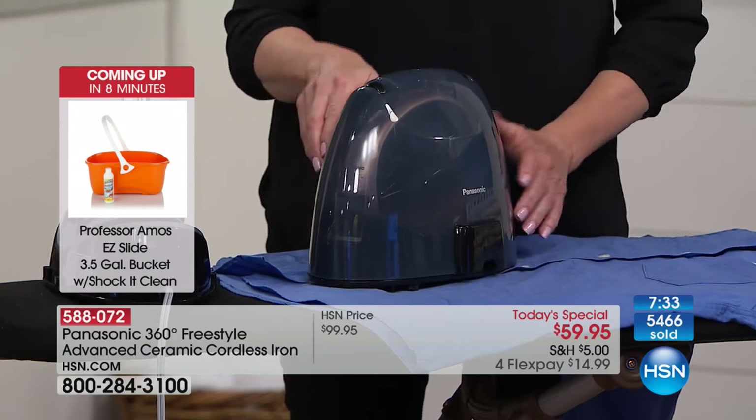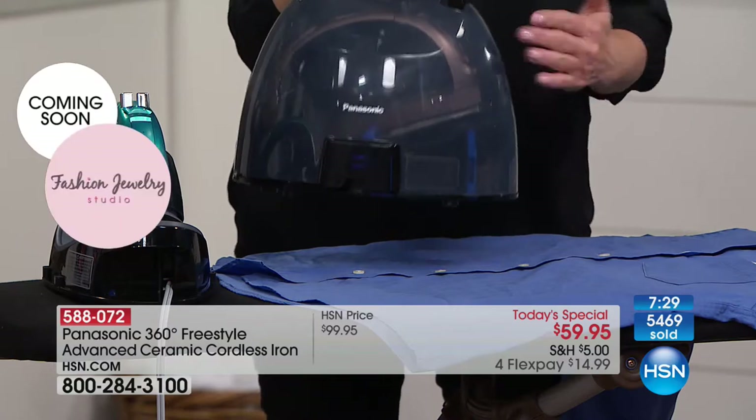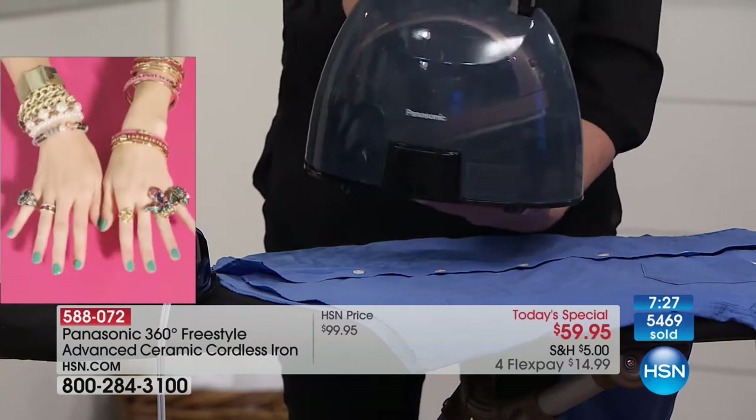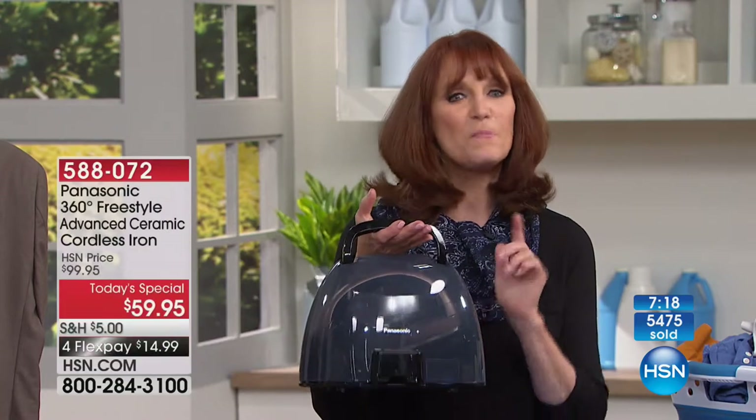In May and June you have weddings coming up and you'll need to touch up bridesmaids' gowns — this is what you want to take with you because it is gorgeous. If you're a recital mom, you want an iron to touch up all those costumes. You'd be the hero mom coming in, and you have the freedom to steam everybody's outfits because you have no cord.